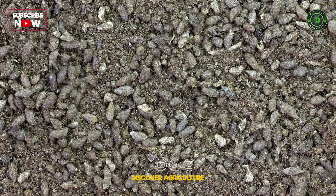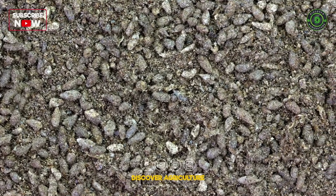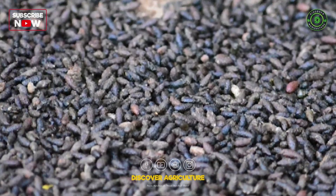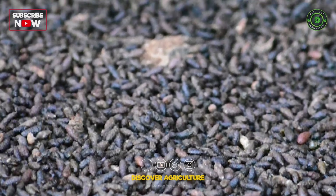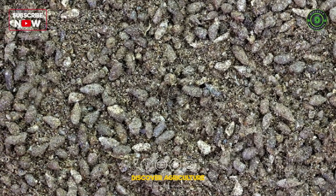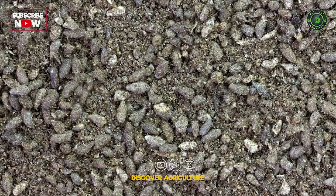Bat guano, or bat droppings, is high in phosphorus and nitrogen. It's an excellent choice for flowering and fruiting plants. There are two types of bat guano — high-nitrogen and high-phosphorus guano — each suited to specific plant needs.